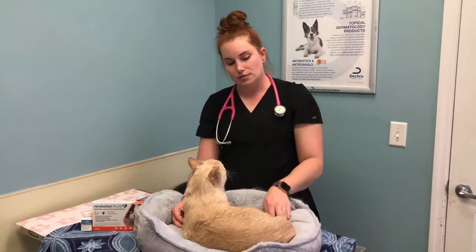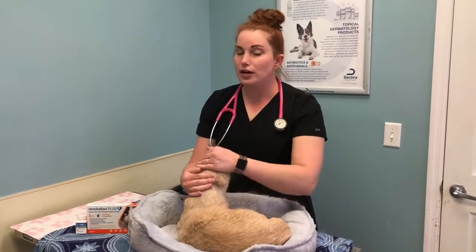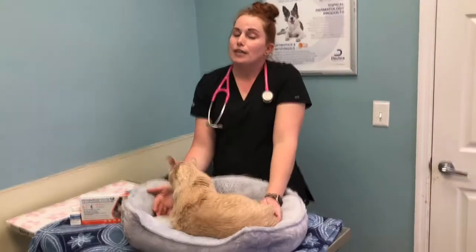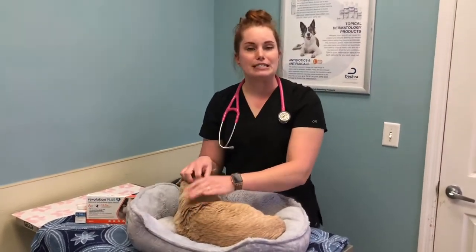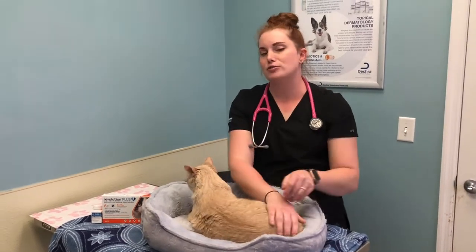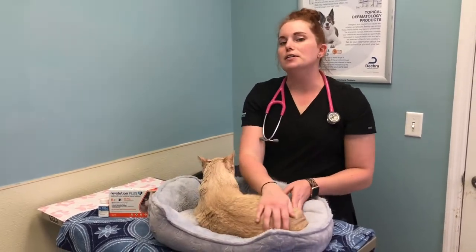So is deworming necessary for cats? If they're not on a monthly prevention and they are going outside and hunting, then I definitely recommend it. And they can even hunt inside too. I know some indoor cats get crickets and things that find their way into the house, and they can definitely pick up parasites that way. So I'd probably recommend it for all kitties.